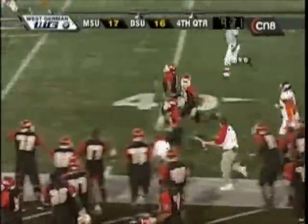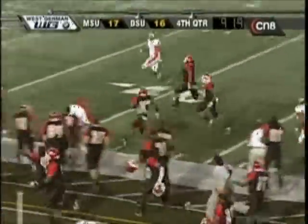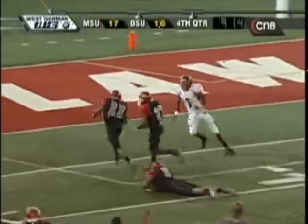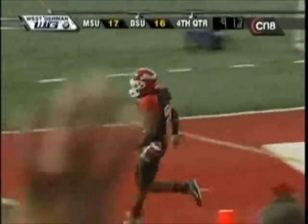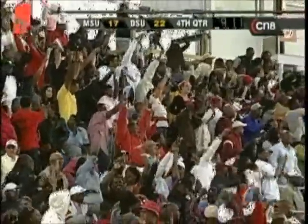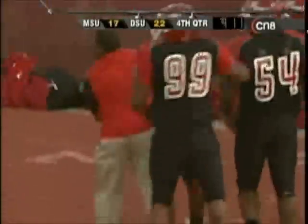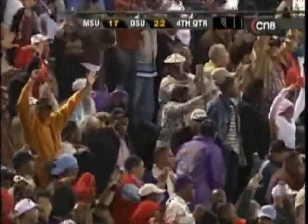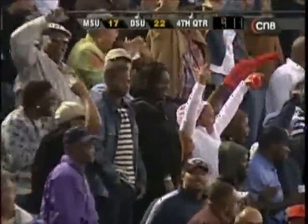And a wall of blockers coming the other way. It's Akeem Green with an escort. Selby's the last man to beat, tiptoeing through. Touchdown, Delaware State! An incredible turn of events. Over 100 yards on the fumble return for Akeem Green.